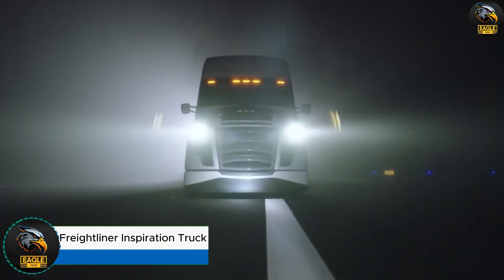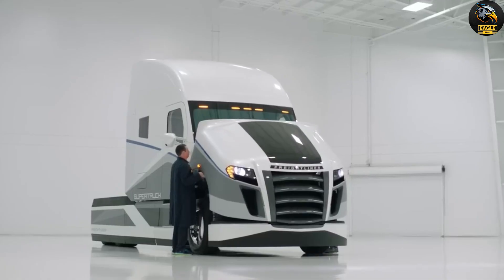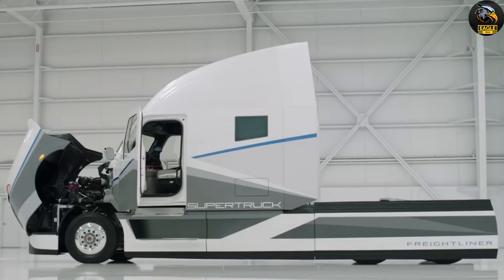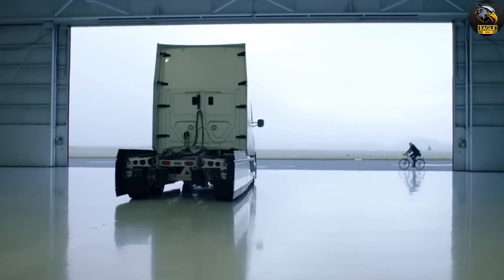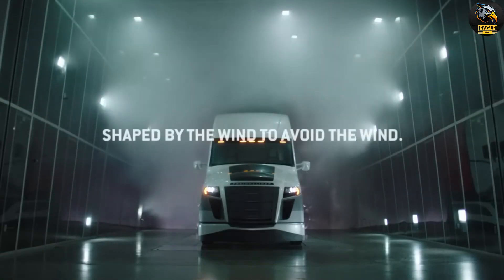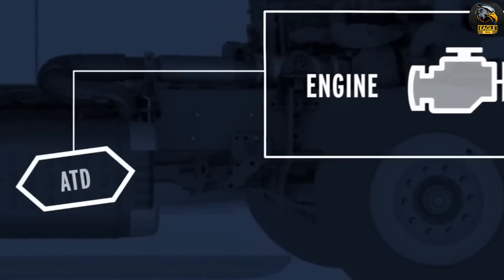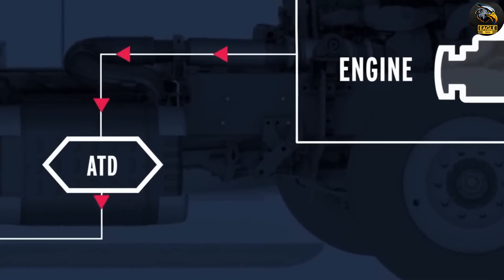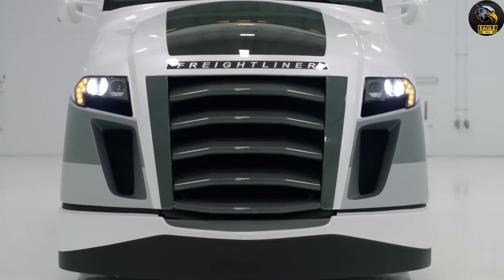Freightliner Inspiration Truck. Meet the Freightliner Super Truck, a cutting-edge concept from DTNA that is set to revolutionize road freight transport. This truck is a showcase of advanced technology designed to slash fuel consumption and boost efficiency. With smart energy management and an innovative DT12 automated transmission, the super truck uses predictive technology to fine-tune its speed and performance. GPS and digital 3D maps guide the truck, helping it adjust in real-time to make every journey as efficient as possible.